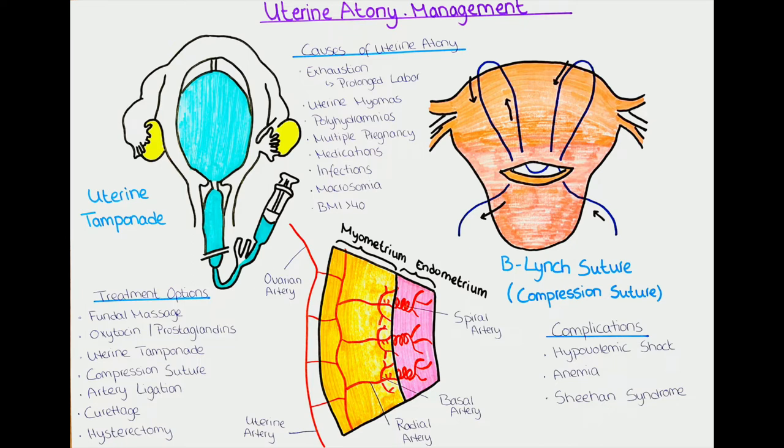The placenta is around 20 centimeters in diameter, and after its delivery the blood vessels it was connected to are torn and bleed. The body has an amazing way of dealing with this huge wound. The placenta was attached to the most superficial layer of the uterus; under it is the myometrium, a muscular layer, where the fibers are arranged in a net, crossing over each other with blood vessels lying in the spaces between. When the uterus contracts after placental delivery, the muscle fibers shorten, compressing the spaces and pressing on the blood vessels, which reduces blood loss.